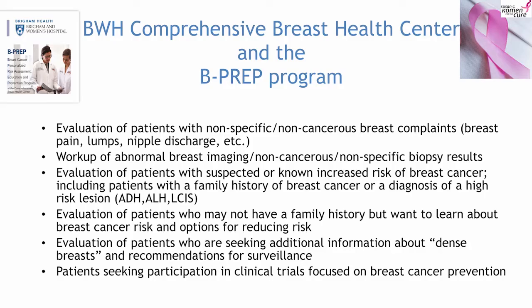I want to start with telling you a little bit about where B-Prep lives. B-Prep lives in the Comprehensive Breast Health Center, which is the breast clinic at the Brigham. We see all kinds of patients there — patients with nonspecific breast complaints, who might feel a lump but have a normal mammogram, have breast pain, or have had a biopsy that's not cancer. We also have our risk program for women who have had a biopsy showing a marker of increased risk, women with a family history of breast cancer, women with dense breasts, and we run clinical trials focused on prevention.